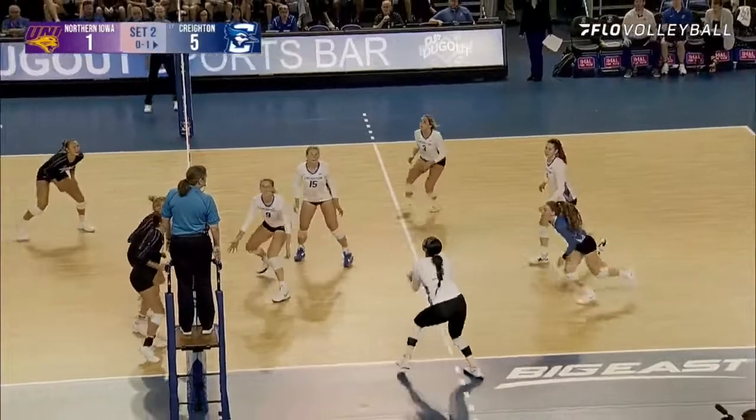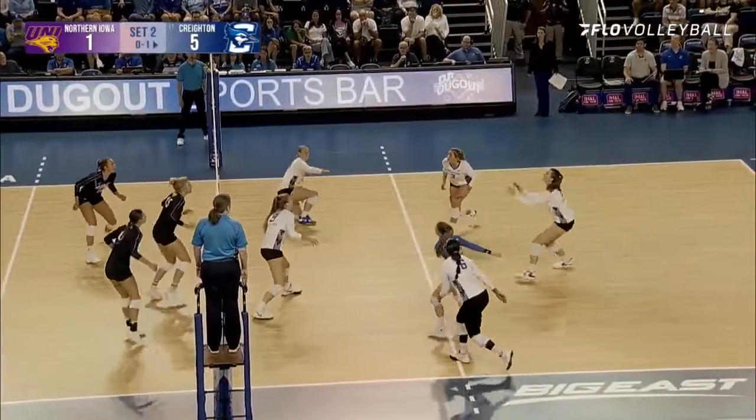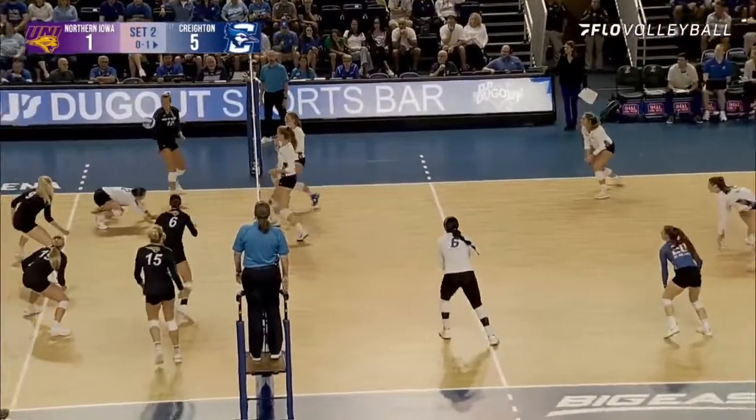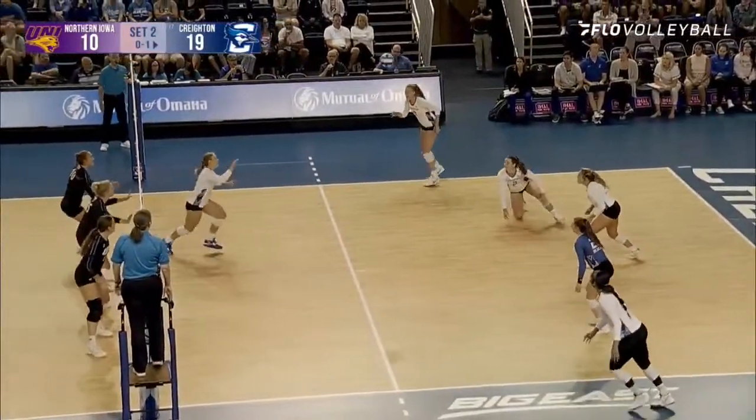UNI tries to run the slide again. Davis able to keep it alive, now plays it across. It's blocked to the net, back to the Creighton side. Bumped up, back row attack for Siss, and it's kept up on the Northern Iowa side. DeHolterhouse on the far side — she was blocked. You have to be able to take away that cross court.